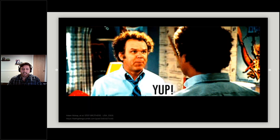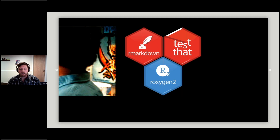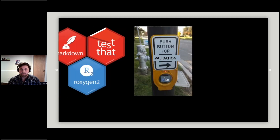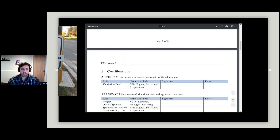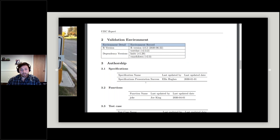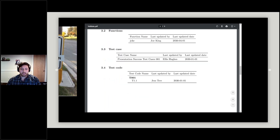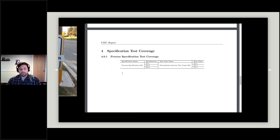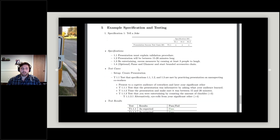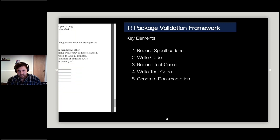Today I want to tell you that validation and R can be best friends. Using a combination of R Markdown, testthat, and roxygen2, we can make validation essentially push-button — generating a document where we capture a sign-off section, environment information, who wrote the specs, functions, test cases, and code, as well as the coverage between specs and test cases, and all test results — all at the click of a button without having to redo work.